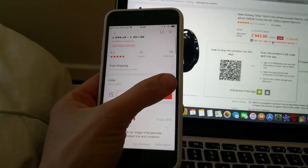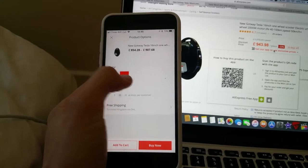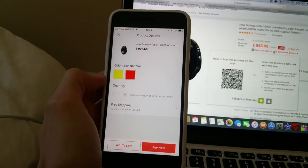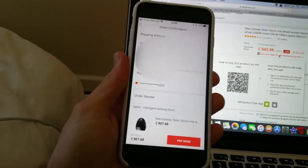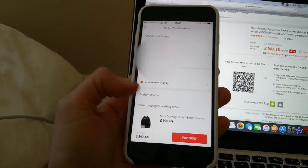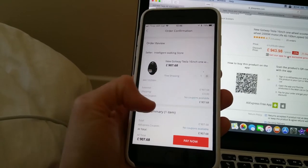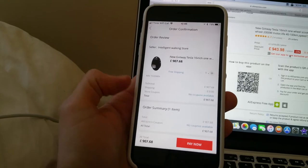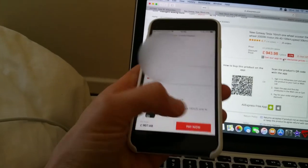So that's what I'm going to do — selecting the Gotway Tesla with the biggest possible battery. Let's press buy now. Can't believe I'm doing this — this is epic. Paying on the credit card. There are new coupons available but I'm already getting an insane price here.